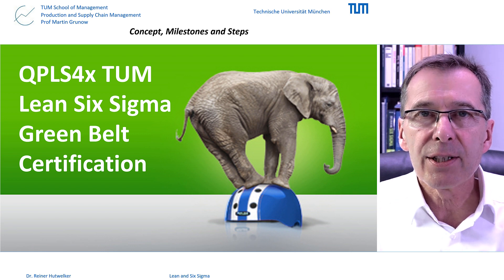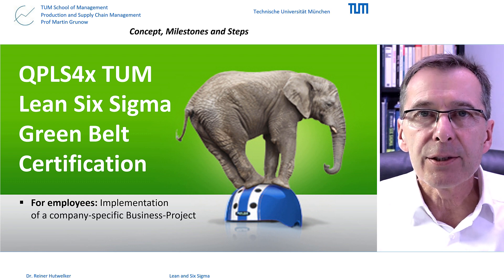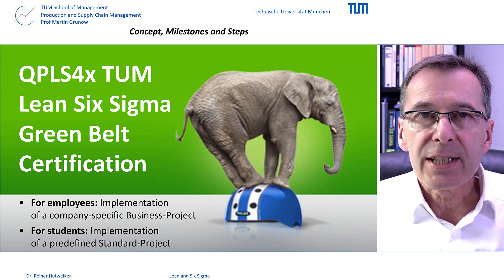This Lean Six Sigma Green Belt certification course is the follow-up course to our TUM Yellow Belt. The course is about the implementation of a concrete Six Sigma project. This can be a business project with an individual topic of your company, or our standard project about environmental littering in your hometown if you are still in education.